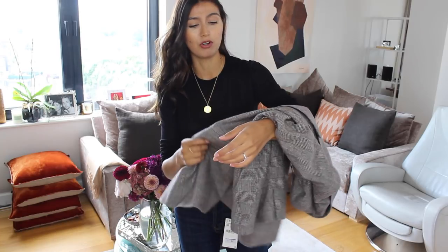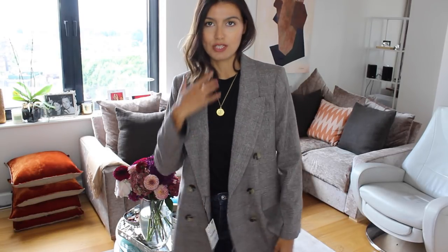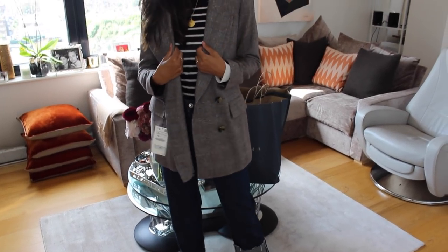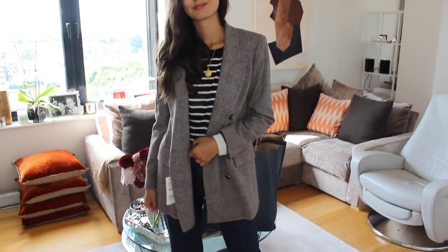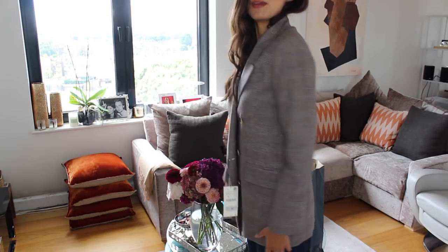There was a similar one from Reformation that was a lot more expensive, and I thought for the sake of the video I'd go for it. It comes up quite big — a nice, slouchy, loose fit. I can imagine it looking incredible with an all-black outfit: super skinny black leather leggings, over-the-knee boots, a black top, sunglasses, a beanie, and a nice bag. Or casually on the weekend with a white t-shirt. It's got double-breasted buttons so you can do it up, but I really love the slouchy open look.